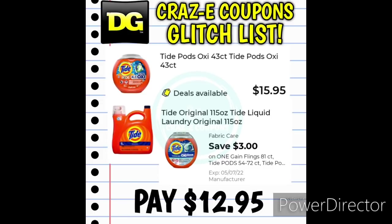Now let's run through the glitch list. First up, we have a $3 off one digital coupon for the Gain Flings and the Tide Pods. This is intended for the big count — 81 count, 72 count — but it is working on the Tide Pods 43 count or the Tide Liquid Laundry Detergent 115 ounces. These are priced at $15.95 — after the coupon, you'll pay $12.95.